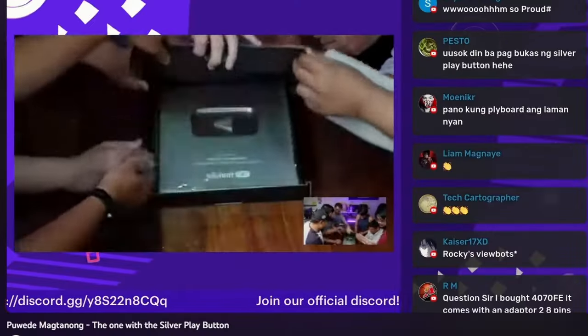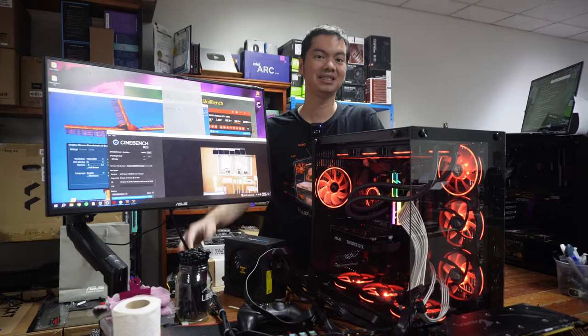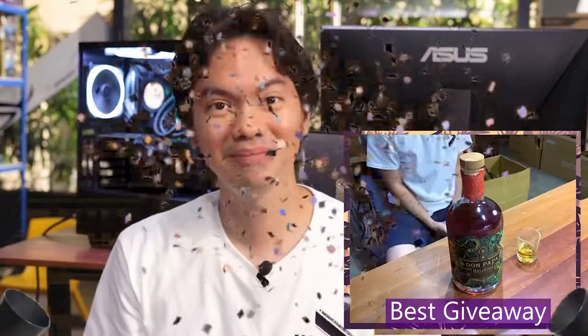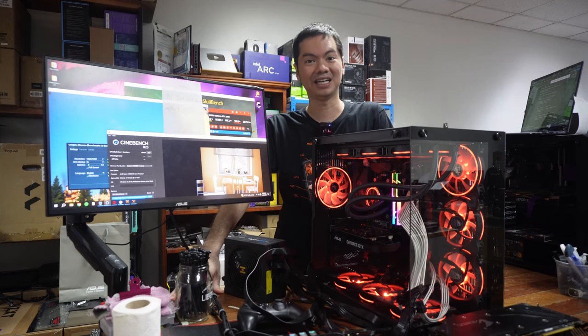What's up internet? Over the past five years on YouTube, we've given a lot of things away — gaming monitors, gaming chairs, cases, RAM, Windows keys, and of course, yung free tech advice natin.